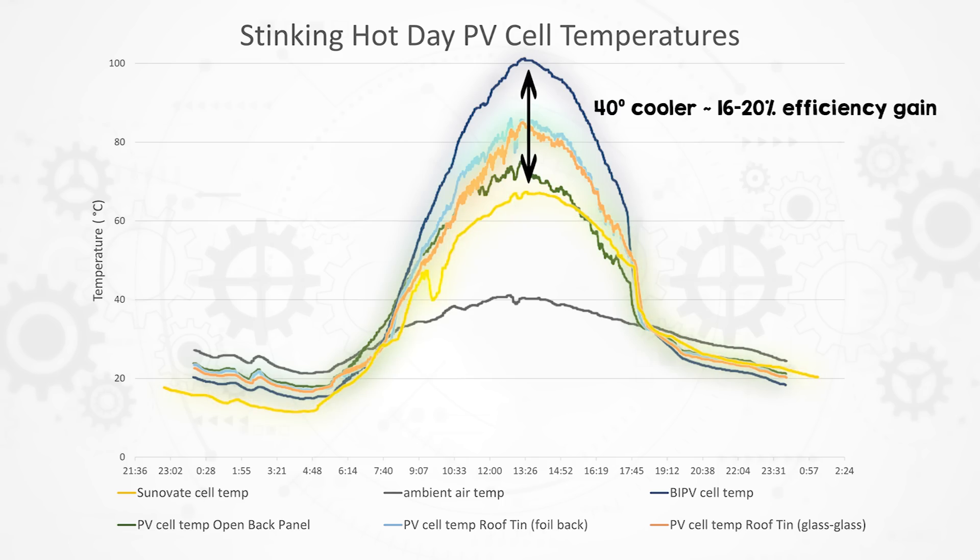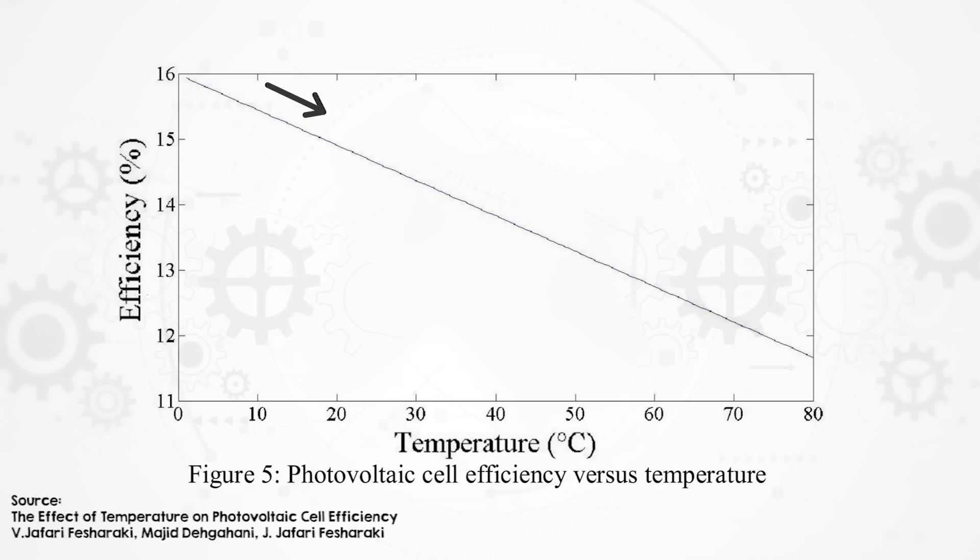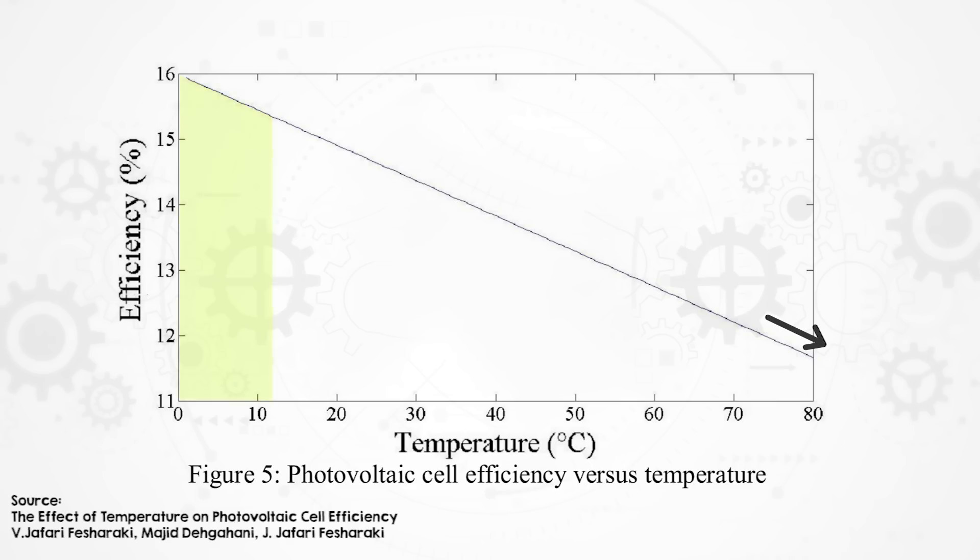And how much efficiency improvement do you see with that? For every 10 degrees, depending on your panel, it can be 4% to 5% — newer panels around 4%, older panels around 5%. The thermal coefficient of performance is linear pretty much all the way through its operational range. So even in very cold climates, you're still getting an increase in efficiency from cooling the panels further.